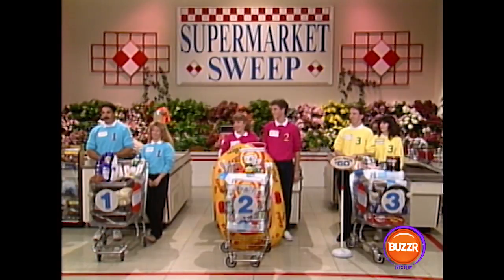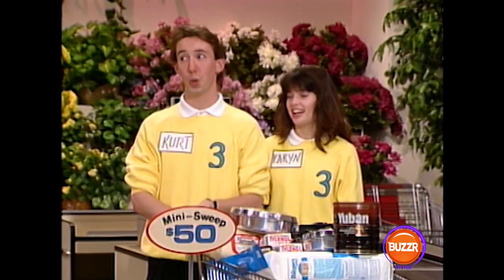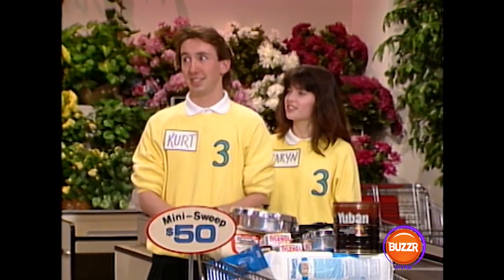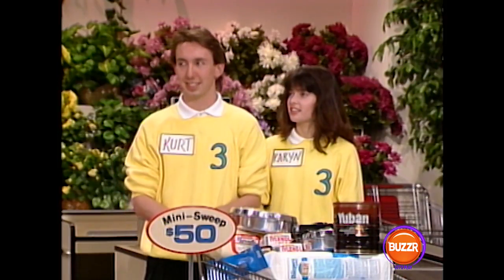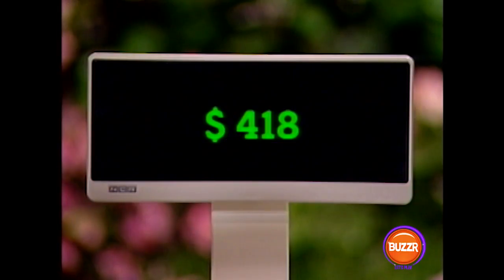We are back with Supermarket Sweep, and now it's the moment of truth. Our official checkers have entered all the merchandise in the registers, and we're ready to hit the totals. Let's find out who won the big sweep. Team number three, did you guys get everything on the shopping list? No, we didn't. How about a bonus? No. But we cannot forget that big $50 that you picked up on the mini sweep, so that means your total so far is $50. After we add all your groceries to that, your grand total for the day is $418.